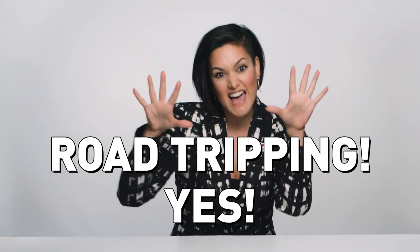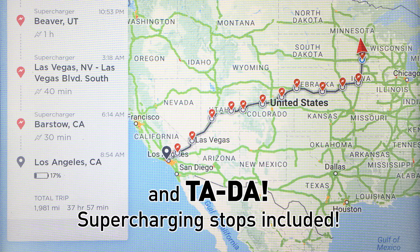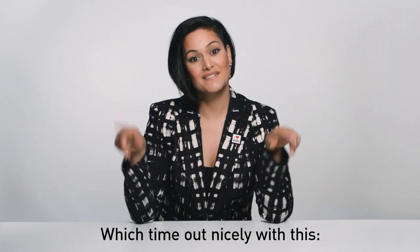Can you road trip? Road tripping — yes. Just enter your destination, and ta-da — supercharging stops included, which times out nicely with this: we gotta pee.